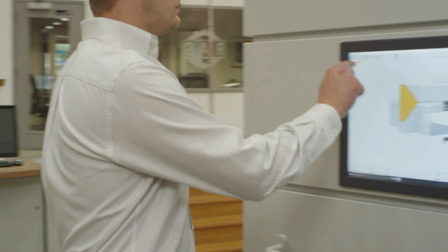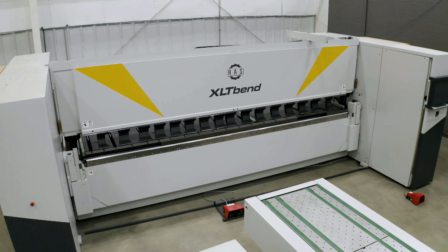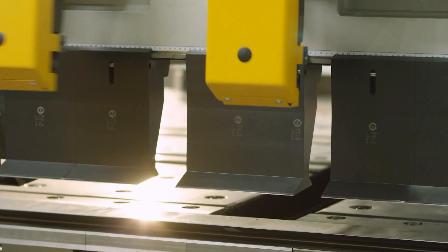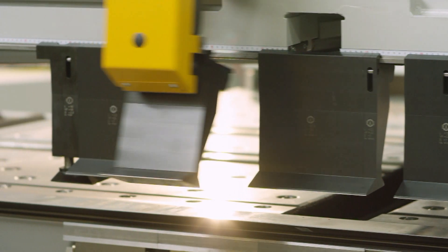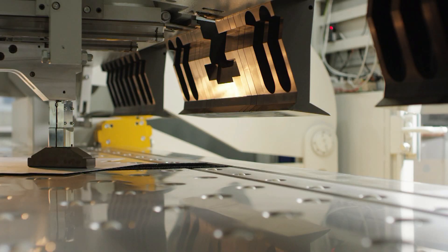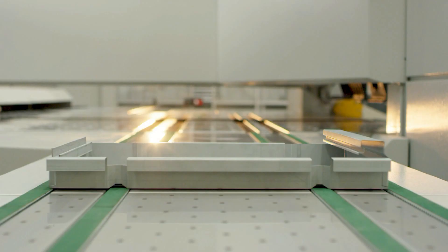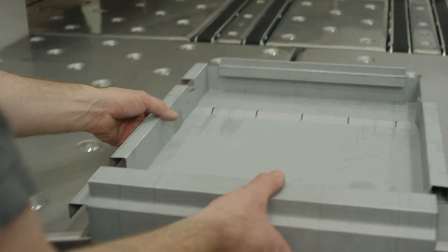This means more time running your machine, less time troubleshooting. Quit wasting time and money reworking inconsistent parts. Remove the hazards and errors of manual bending. If you've got metal that needs bending, cutting or forming, put it on a Ross. It's time to streamline your manufacturing process and step into the future of automation.